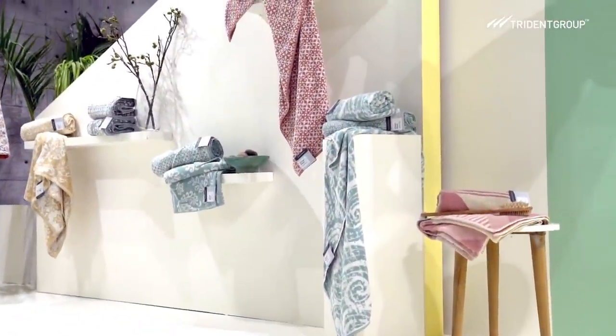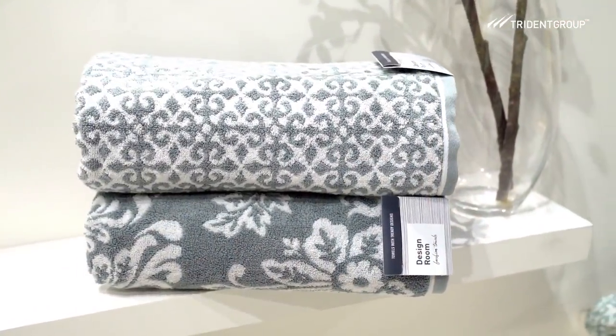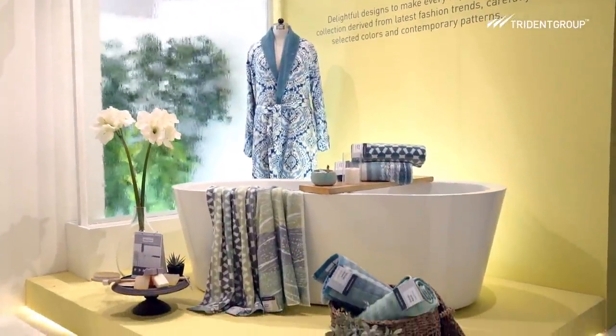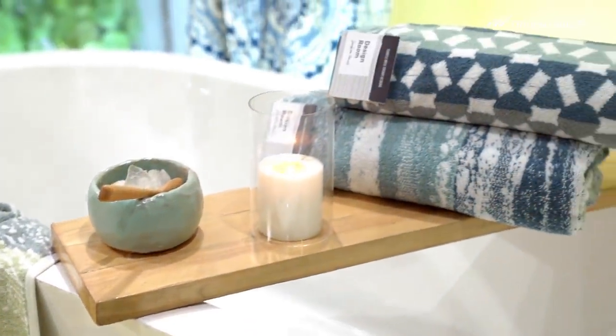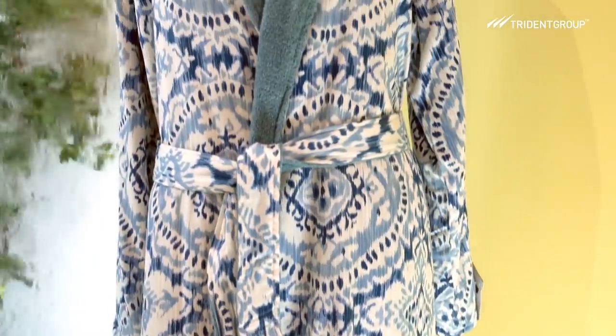A clever concoction of dyed and undyed fibers spun together to yield a yarn that has a unique tonal look in the weft. The balanced construction of natural and undyed 100% long staple high quality cotton in warp and weft melange enhances the resilience, durability and absorbency of fabric.